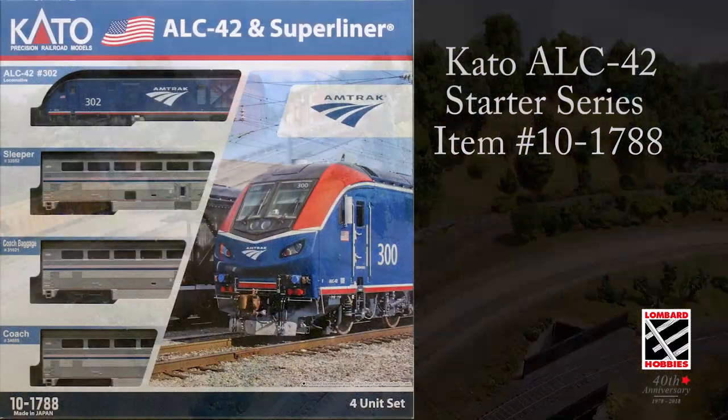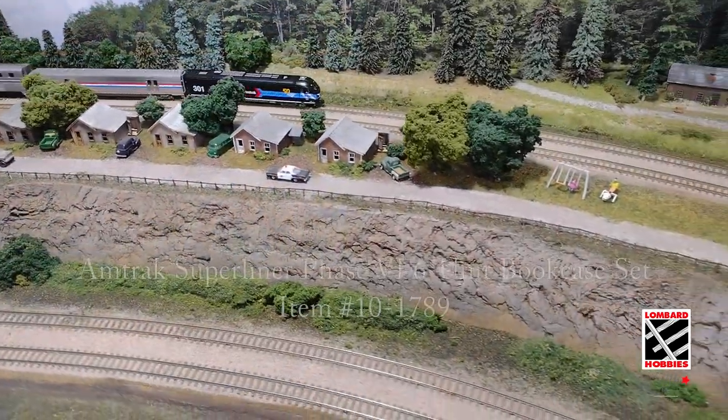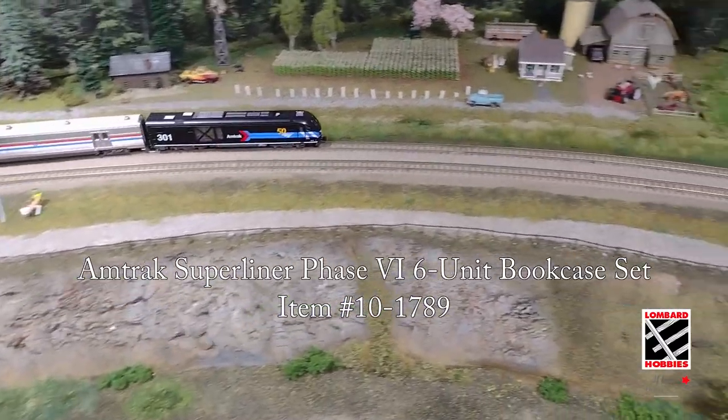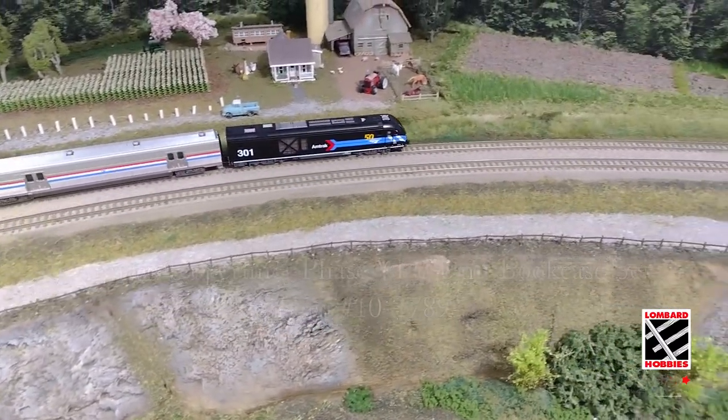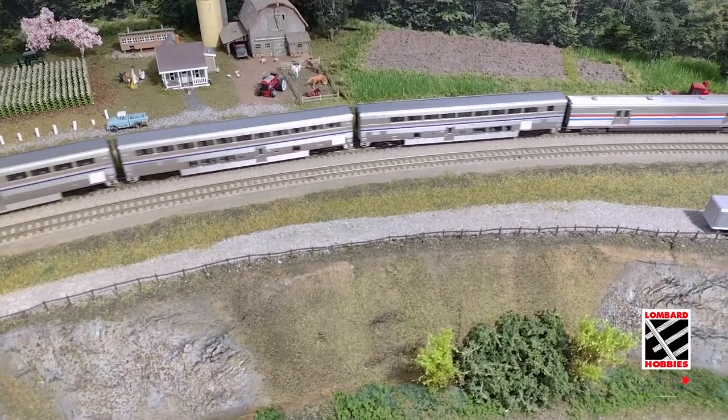The Phase 6 variation will also be available in a starter series pack with three different Superliner cars. The release will also include a 6-pack bookcase set, featuring 5 Superliner cars and a Viewliner 2 baggage car. These models will also be available with pre-installed DCC and ESG Lok Sound, available through Lombard Hobbies.